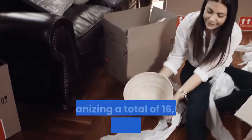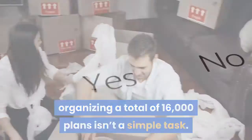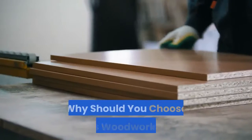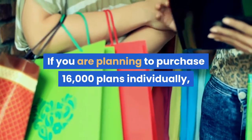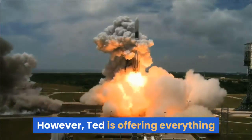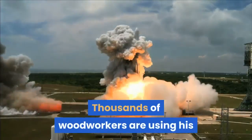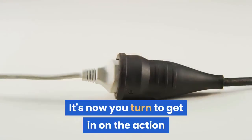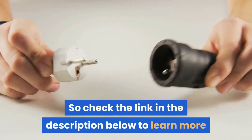Aside from that, organizing a total of 16,000 plans isn't a simple task — you do need to utilize the search option to locate the plan you're looking for. Why should you choose Ted's Woodworking? If you are planning to purchase 16,000 plans individually, it'll cost you loads of money. However, Ted is offering everything for a limited launch price of only $67. Thousands of woodworkers are using his plans to create awesome stuff out of wood. It's now your turn to get in on the action, so check the link in the description below to learn more. Thank you.